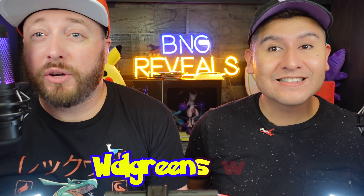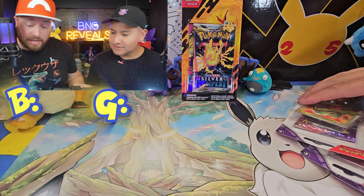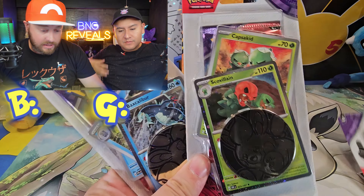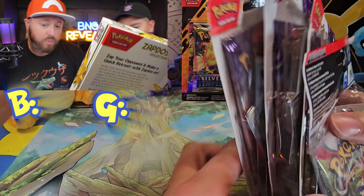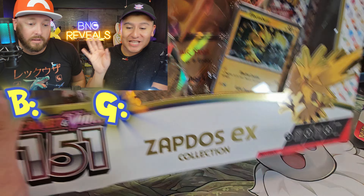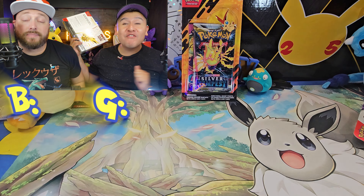We just got back from Raw Greens with a Pokemon haul and we're going to open up everything we got right now. My name is V, and I'm G. So we got some Temporal Forces Check Lane Blisters and a Scarlet and Violet Base Mini Portfolio. We also found a 151 Zapdos EX Box, and lastly, a Pin Blister of Victini.